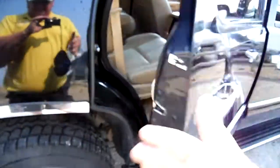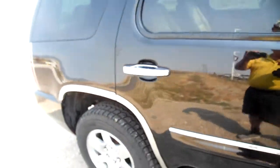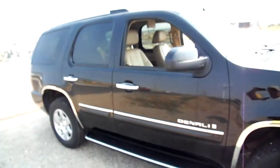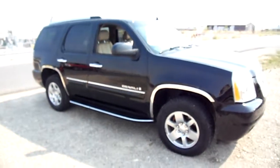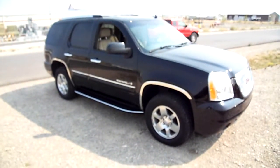My name isn't Nick Skiba if this thing didn't come through the shop nice. Got some good bling on it — some eye candy, curb appeal. And there you have it. Thank you.